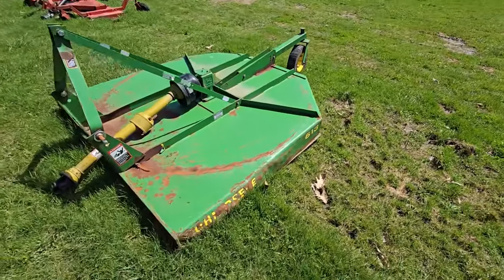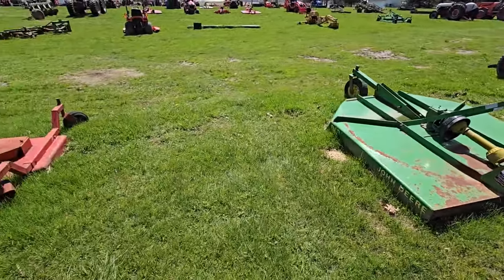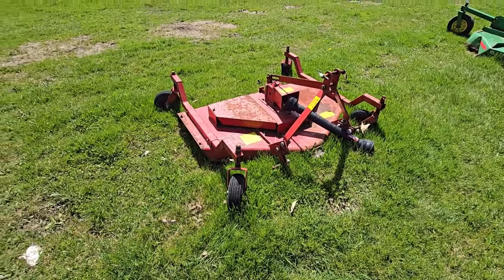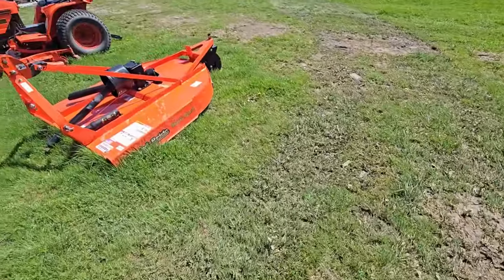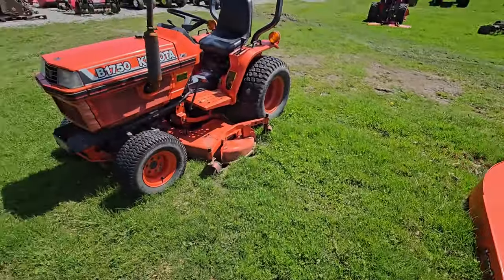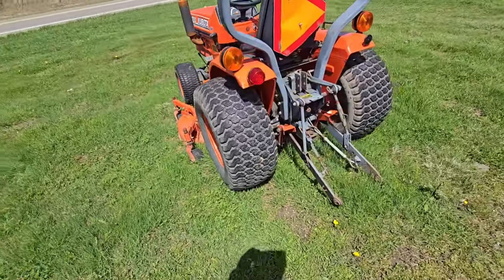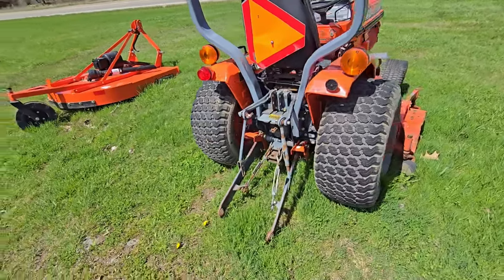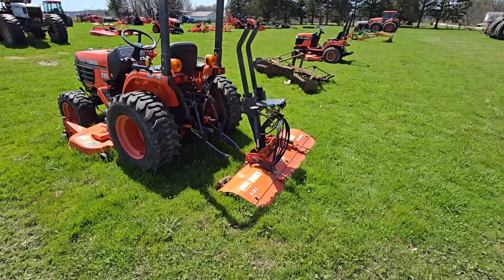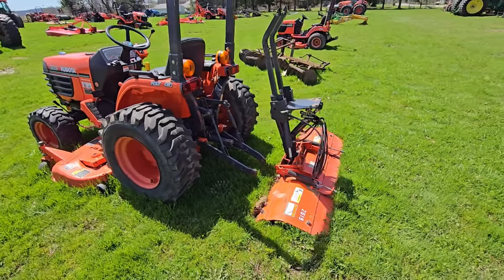Next to it we've got a John Deere 613 brush hog. Next to that we've got a three-point hitch cutter. Here we've got a Land Pride brush hog. Here we've got a B1750 Kubota with a belly mower and three-point hitch, 540, four-wheel drive. Moving on to the second row, we've got another Kubota — three-point hitch, got a blade, belly mower. It's a B7500.